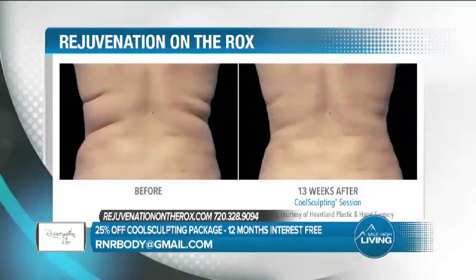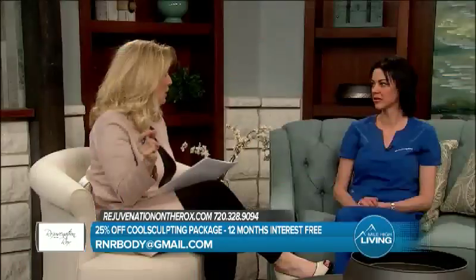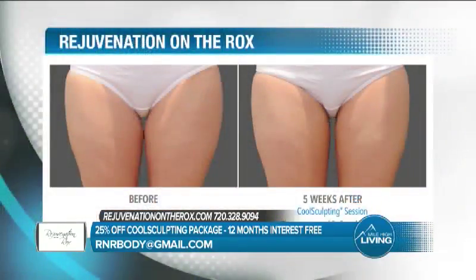The bra area has become extremely popular — I don't care if you're 120 pounds, you can still have that small bra area fat and it is so hard to get rid of. Nobody wants it and it shows up there in the weirdest way, but even a little bit makes a big difference. The inner thigh is also so hard — it doesn't matter how many miles you run, some people just cannot get rid of that area.